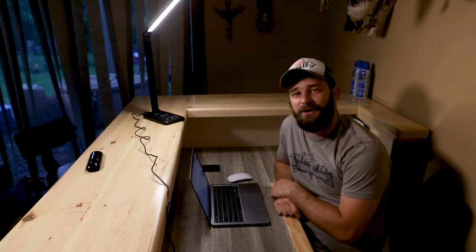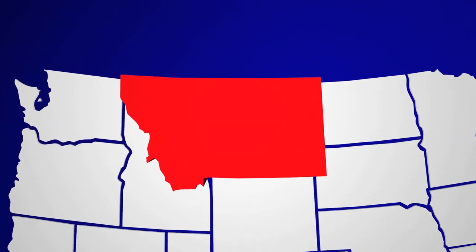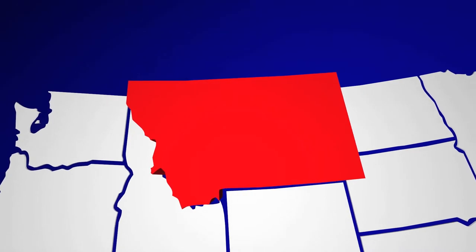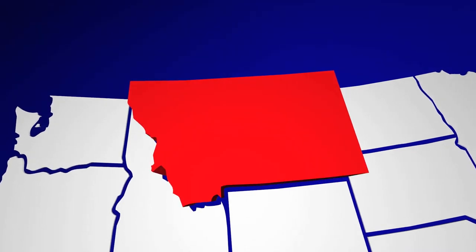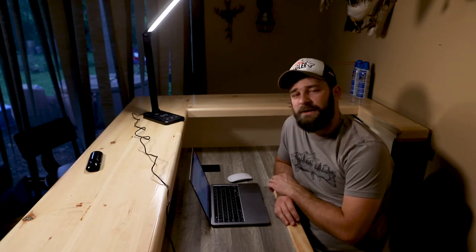Now, the cool thing about this is I talked with my boss and I'm able to go out to Montana a couple days early for some fly fishing. So that means I will be heading to the Montana mountains to do some fly fishing.